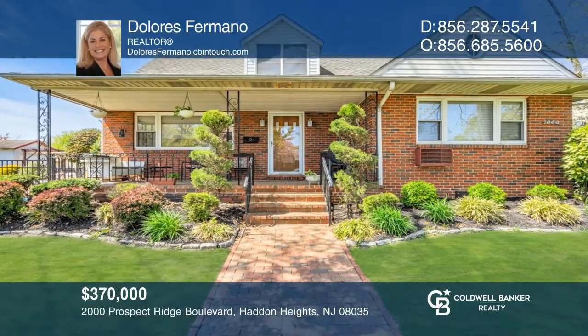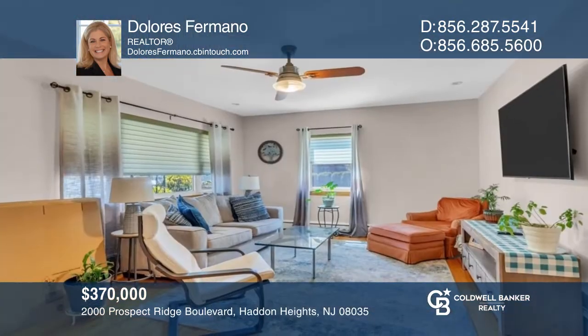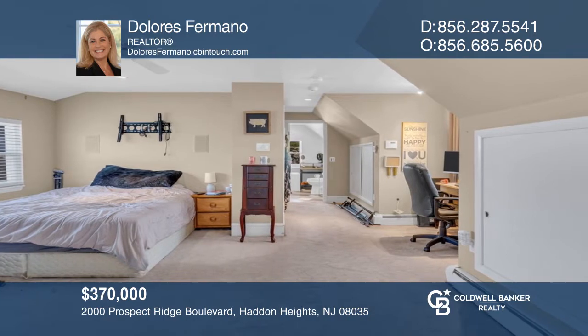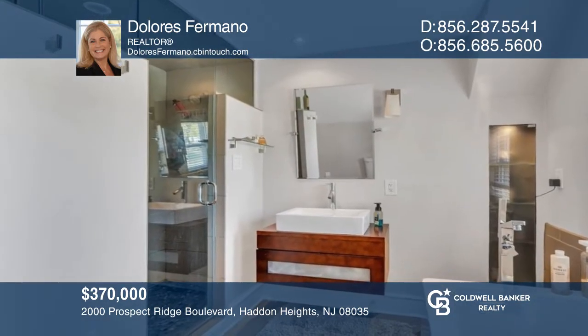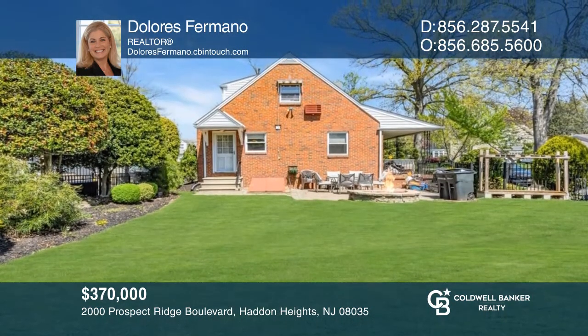This three-bedroom home boasts a spacious front porch. The kitchen has newer appliances, tile flooring, and lots of counter space. There's a nice-sized living room with lots of natural lighting. Upstairs, there's a large bedroom with an updated full bath. The backyard stone deck with a stone fire pit completes this home. Want to know more? Call Dolores Formato today.